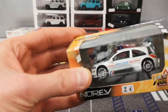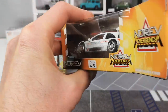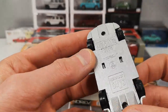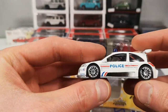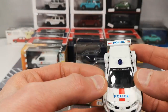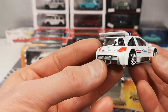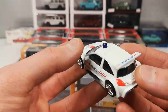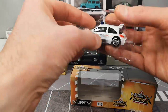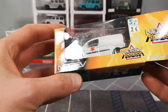Then we've got a few emergency ones — 'Norev Emergency' on the packaging. This is a bit of a goofy one: they put a French police livery on a Renault Megane Trophy 2005 model — kind of a race car. So definitely not realistic. It's got the cherry on top, 'Renault Sport' on the window, and even on the little wing it says 'police.' Pretty wild vehicle — actually pretty funny.